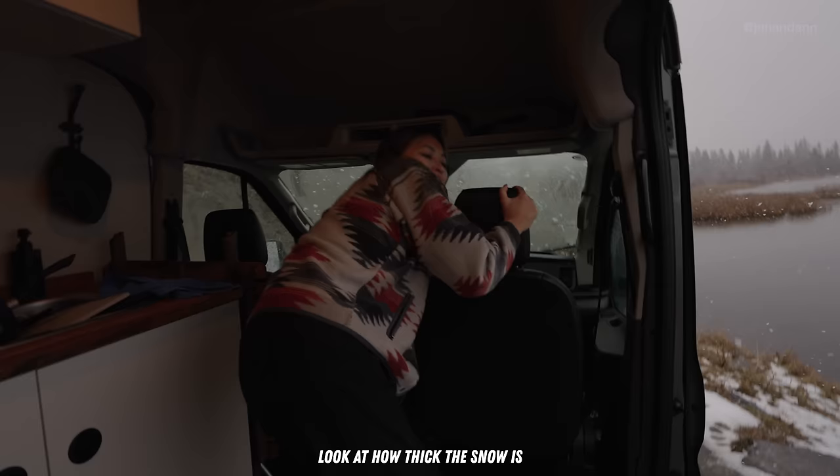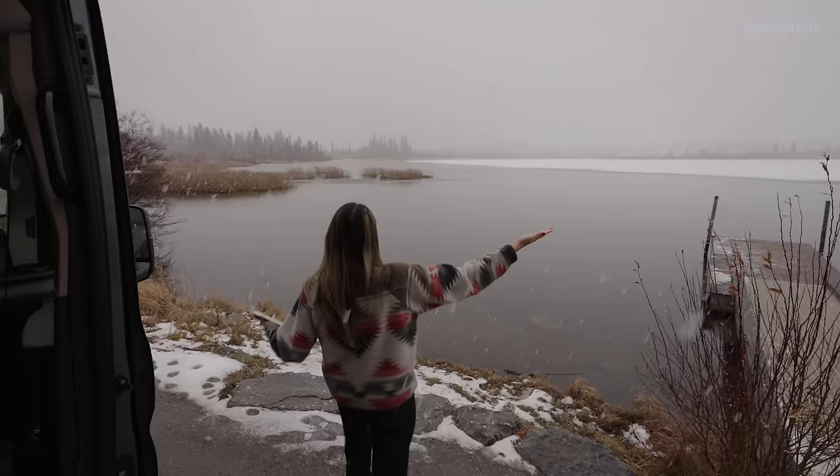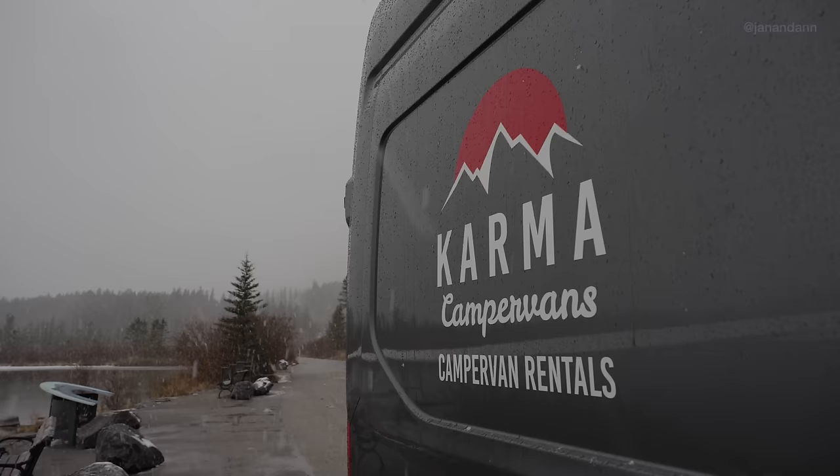Anne's so excited right now — look how thick the snow is. Babe, look how thick it is, like cotton candy! Look at that. Let's go up there.